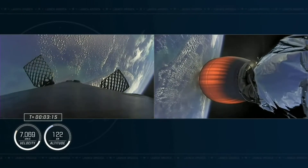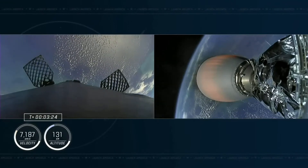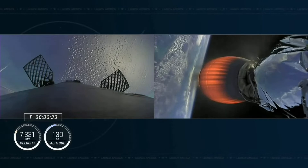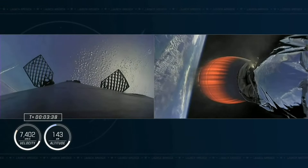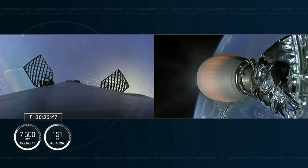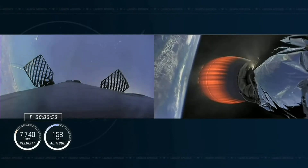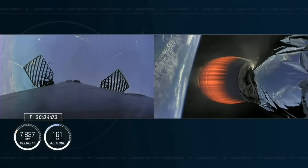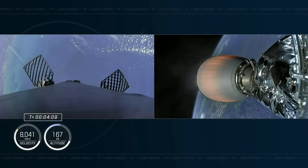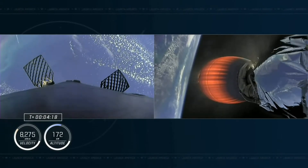We're getting a view of the first stage after stage separation. The second stage is still being illuminated by that single Merlin vacuum engine on the right-hand side of your screen, with the first stage on the left making its way back to Earth. We'll be attempting to land it on our drone ship, Just Read the Instructions. Acquisition of the ground station in Bermuda confirmed. Trajectory nominal — confirmation from Commander Nicole Mann. You can see the space coast in the background and the thrust plume from the first stage as it rotates.